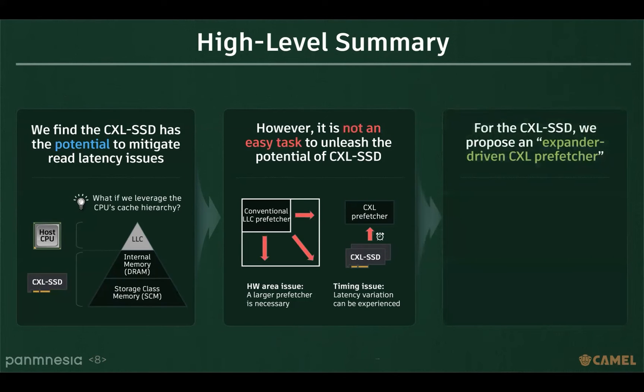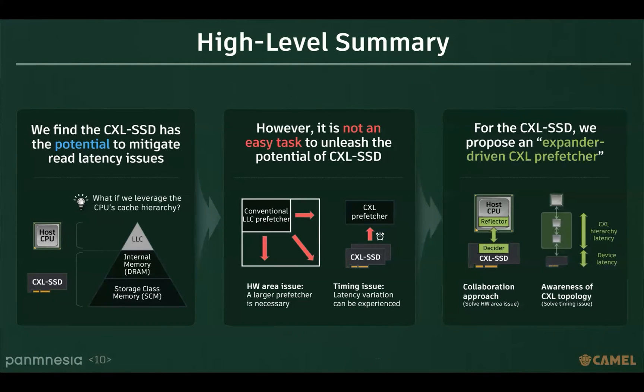In this paper, we aimed to design a prefetcher specifically tailored for CXL SSD. The proposed prefetcher is designed as an expander-driven CXL prefetcher. By leveraging collaboration between the host CPU and CXL SSD, we were able to address the hardware area issues. Furthermore, we recognized that performance variation in CXL SSD is caused by the CXL topology, so we designed the prefetcher to consider end-to-end latency.